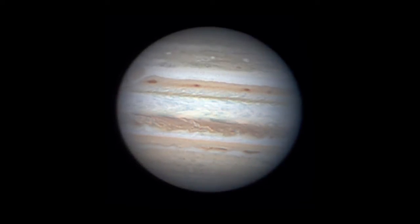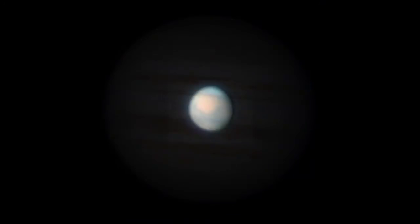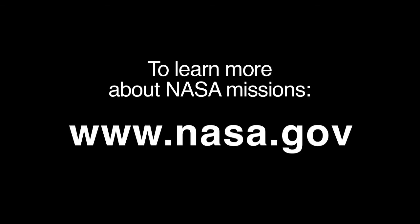Back to our solar system, Jupiter reigns as king of the planets in the western sky, and Mars will rise before midnight by the end of the month, making it a late-night pumpkin-colored treat on Halloween. You can learn all about NASA's missions at www.nasa.gov.